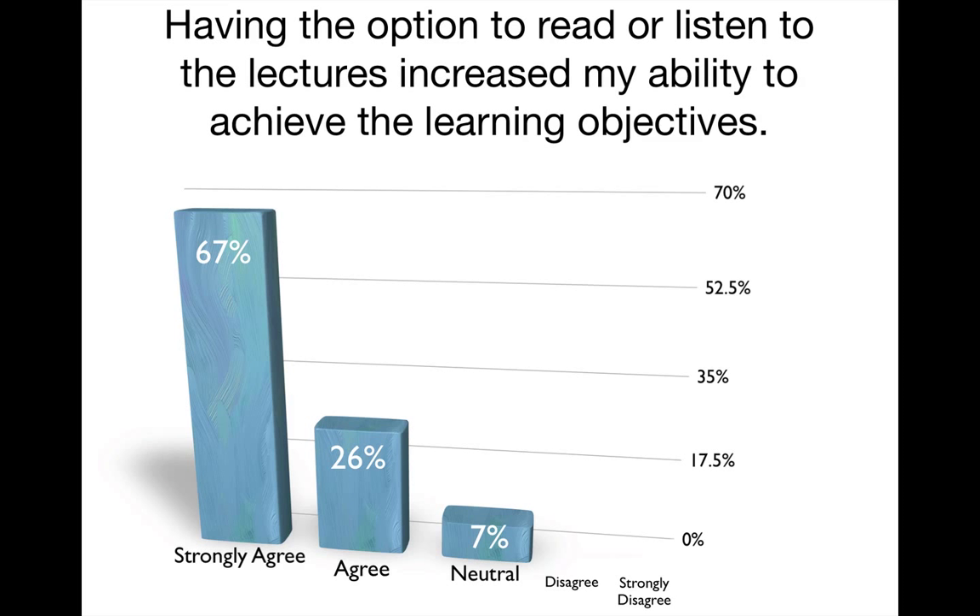The traditional flipped classroom model is based on taking lecture content and developing it as videos. In my classes, students had mobile video lectures that I had recorded specifically for the course. I did not use a lecture capture tool — I used a screencasting tool. But when I shared the lectures with the students, I also provided the same content in a PDF format, so students did not have to listen to the lecture; they had the choice to do one or the other.